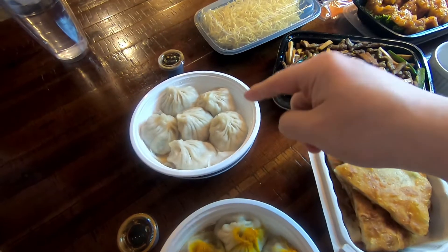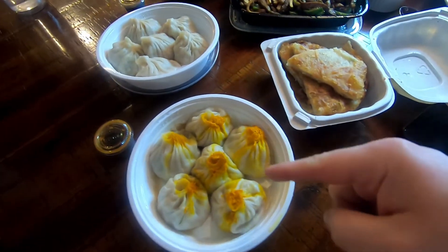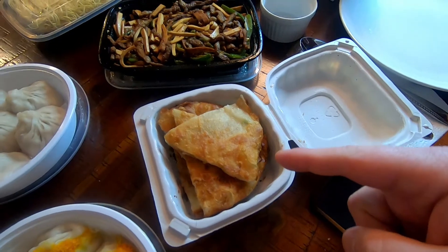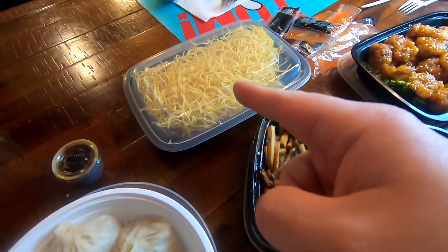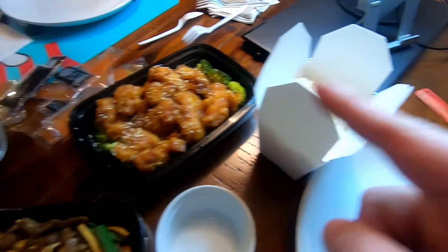So we got a little bit of a two-bag situation here. Instead of unpacking everything individually, I'll lay everything out on the table and walk you through what we got today. We actually got two varieties of soup dumplings — these are pork, and then we have pork and crab. We got some scallion pancake to snack on, Noah's got some crispy fried noodles, and we got some sesame chicken with white rice.